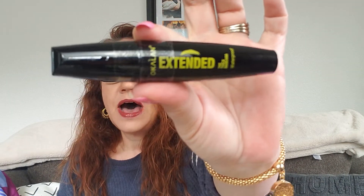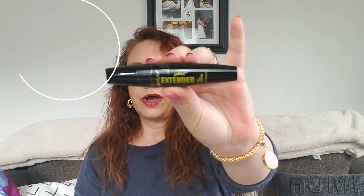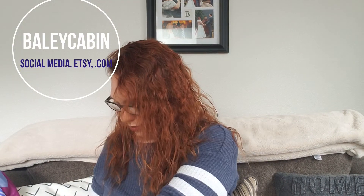Then we have a mascara. This is by Oakland — the Extended Thick Mascara in Waterproof. I have so much mascara, it's going to take me forever to get to that, so that may go to someone else as well. That's $12.